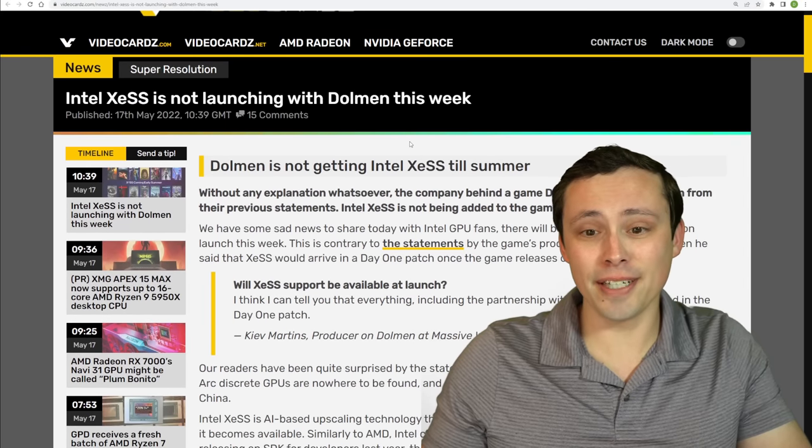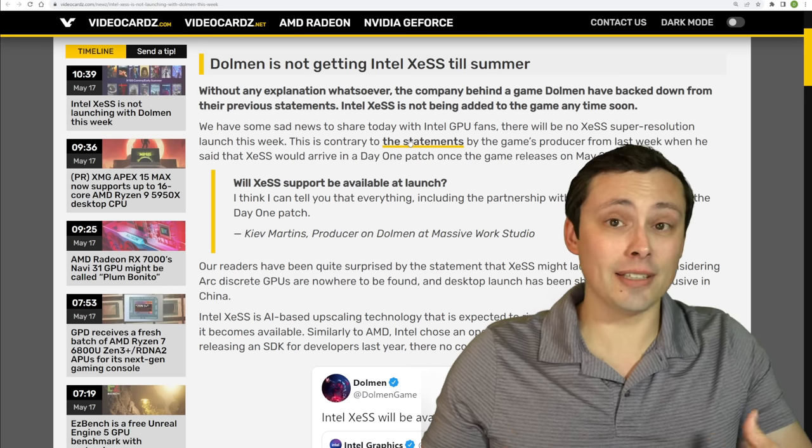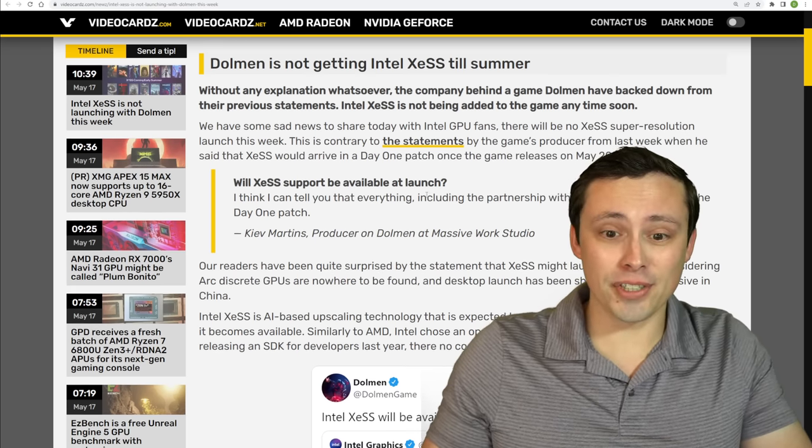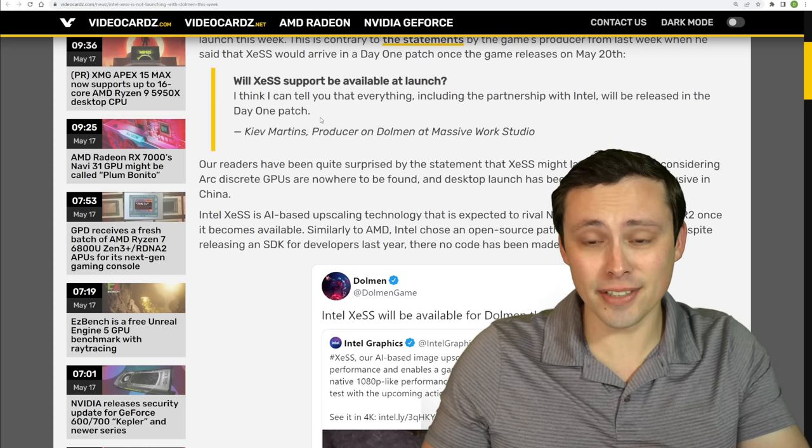That is disappointing news to see that it is delayed, although I don't know if 'delay' is the right word. We had it officially announced from the game's producer that it was coming May 20th, and now they're backing off till summer.